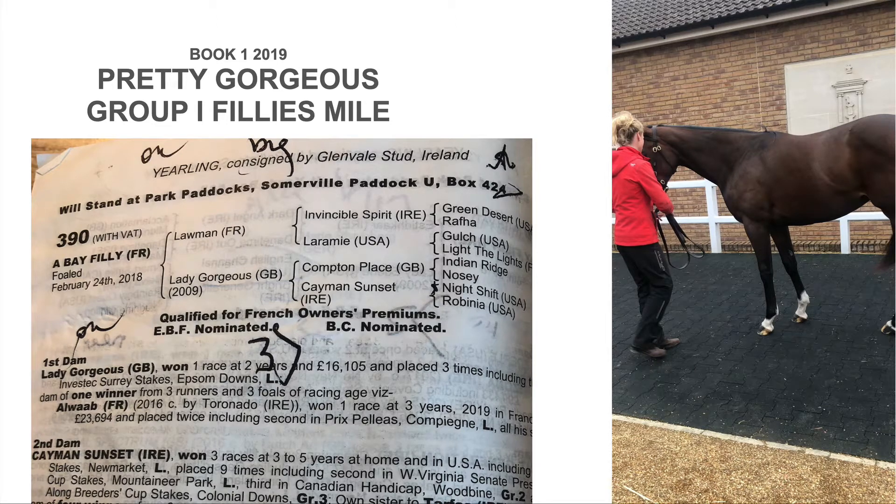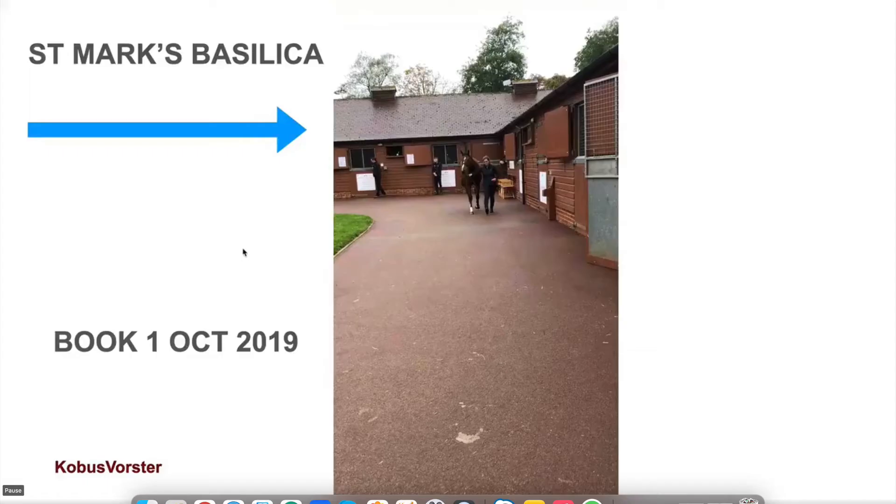Today we talk Pretty Gorgeous — she's running in the Irish 1000 Guineas and she has got a live chance. For everybody that's been following me for a while, I selected Saint Mark's Basilica — he was the best horse I saw at the entire sale, Book One 2019. Welcome back everybody, today it's all about Saint Mark's Basilica.